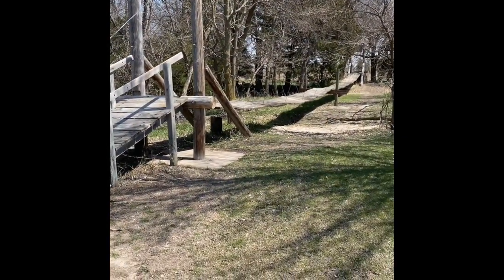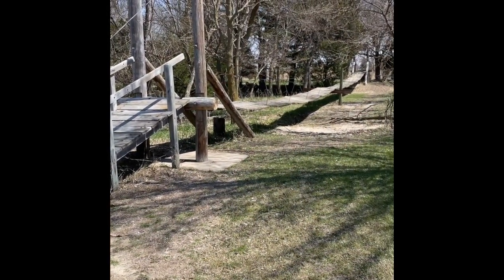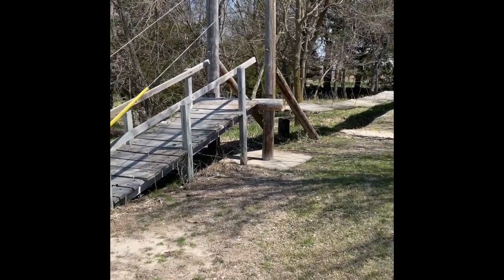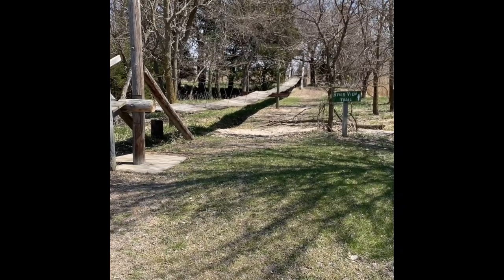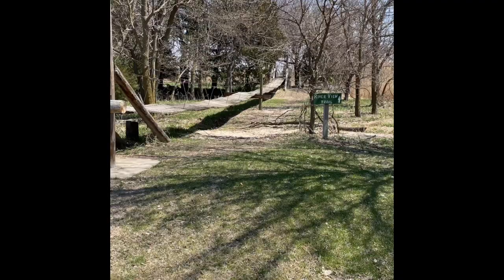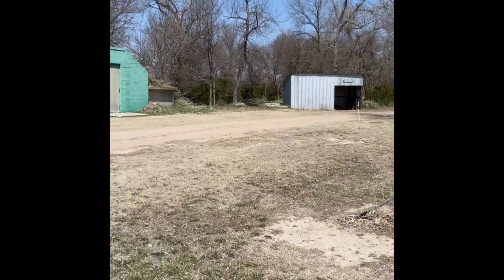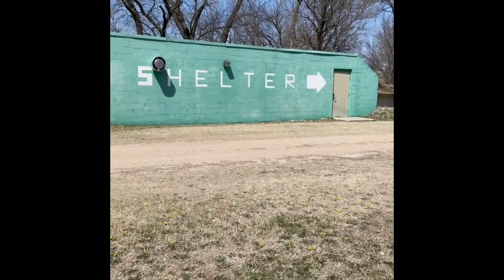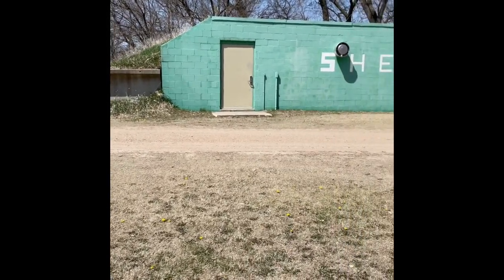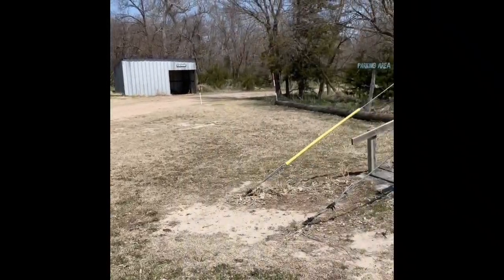This is our amazing swinging bridge that we have on our property — this is the girls' favorite activity to do. They start over here and have to make it all the way across. The farther you go, the wobblier it gets, and the girls are constantly begging me to go on it. Over here we have a woodshed where we can get firewood, and we also have a storm shelter on our property, which is completely underground, so it's pretty secure if we ever need to use it.